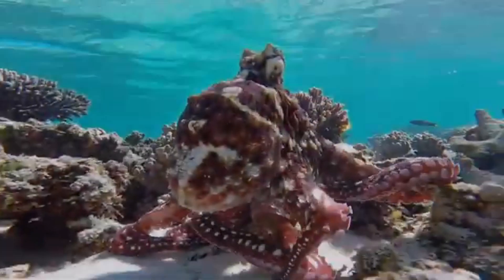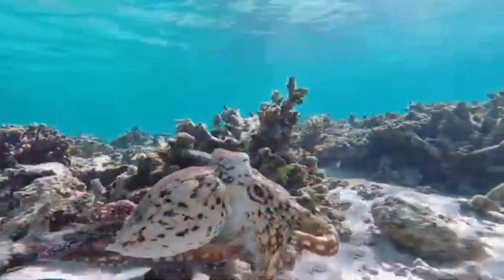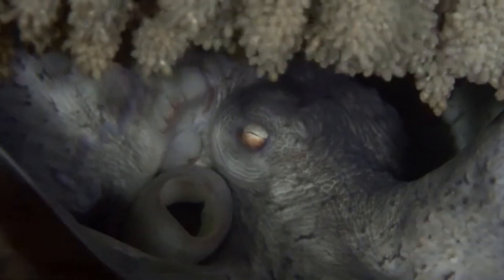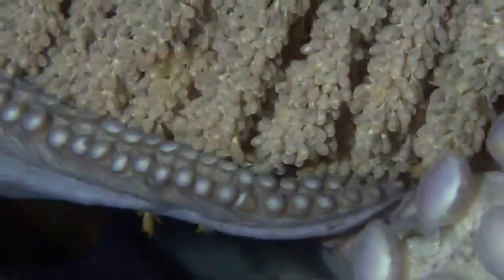The giant Pacific octopus has an impressive lifespan, averaging around three to five years. But what's really fascinating is how they reproduce. The female can lay up to 74,000 eggs, and she then guards them fiercely, not eating for months until they hatch.